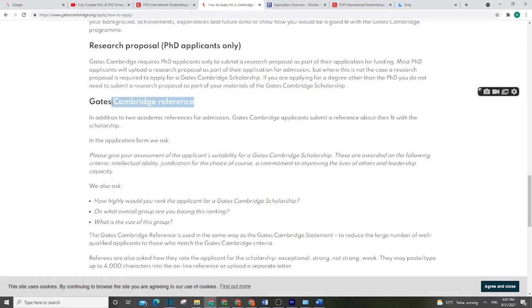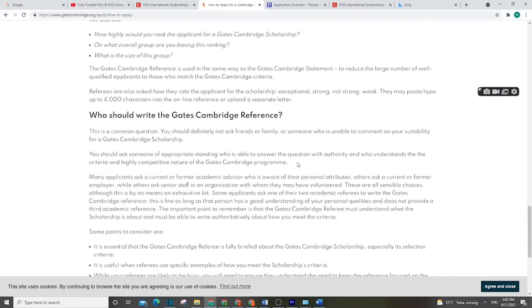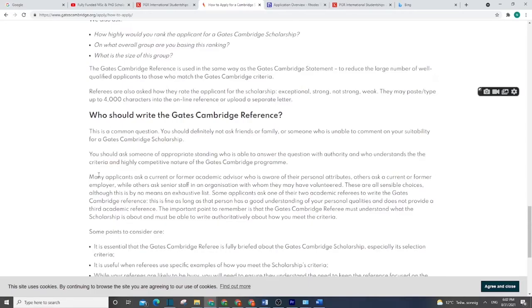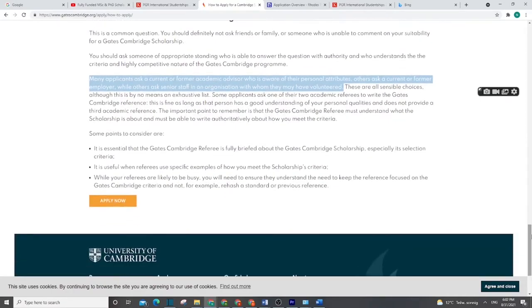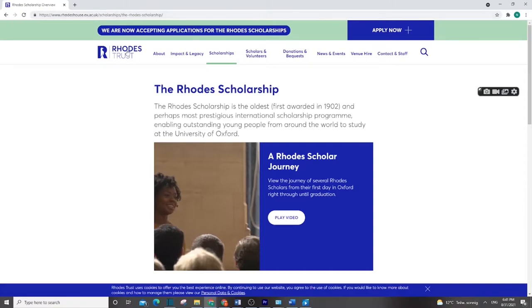Another requirement is references. You have to choose people who will write references for you — someone who really knows you, such as a former employer, lecturer, or supervisor. They should be connected to you professionally or academically.